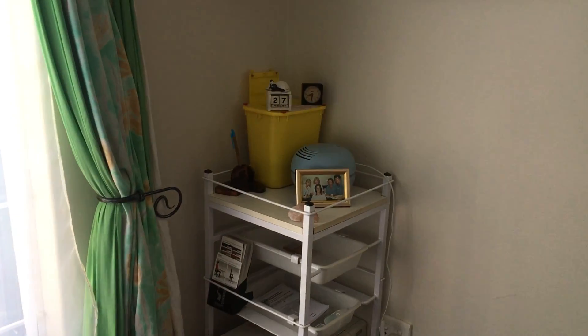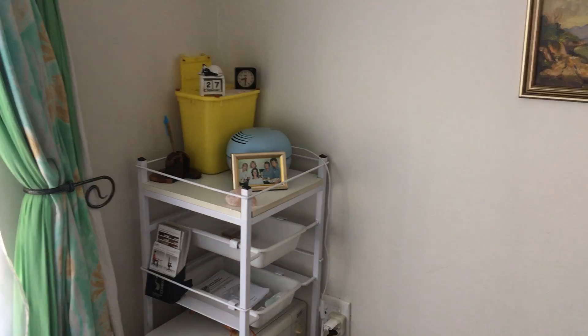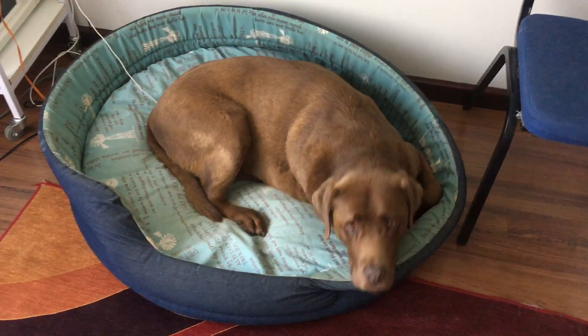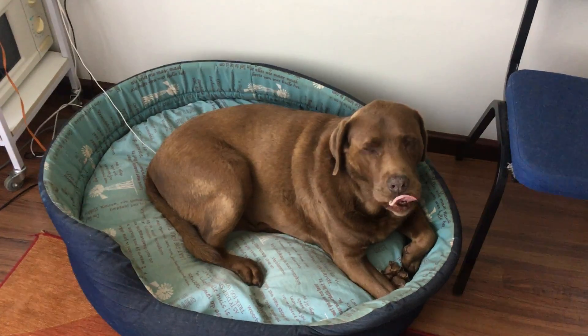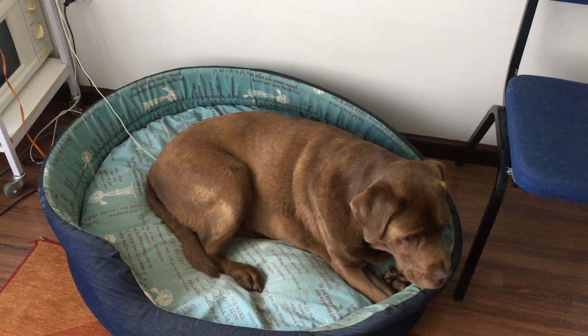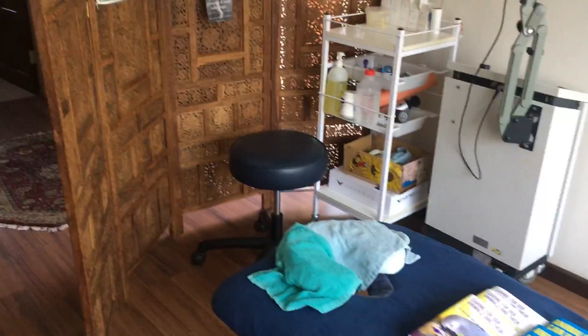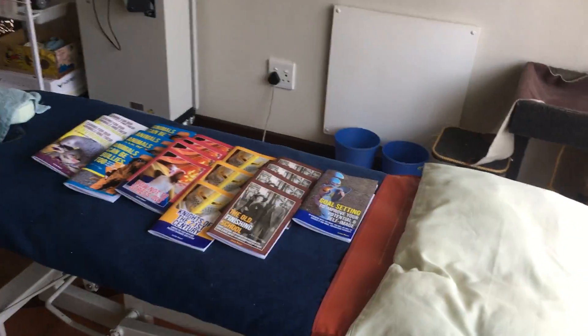We've got our needle disposal box over there and today is February the 27th. Then we've got Paddington in his bed — he's my therapy dog and he helps a lot of people overcome their fear of animals. We've also got the Pilates Reformer as well as my little scale that we use to take measurements of patients to determine when they start losing weight and what they need to do to improve themselves. Then there's my little chair that I work on and the bed that people lie on.